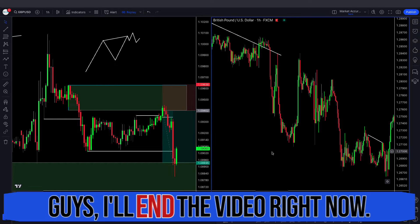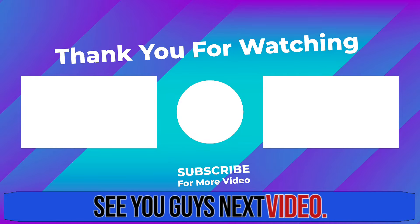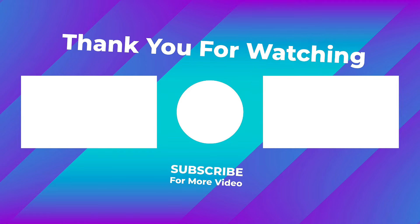I'll end the video right now. Thank you so much for watching. I'll see you guys next video. Bye.